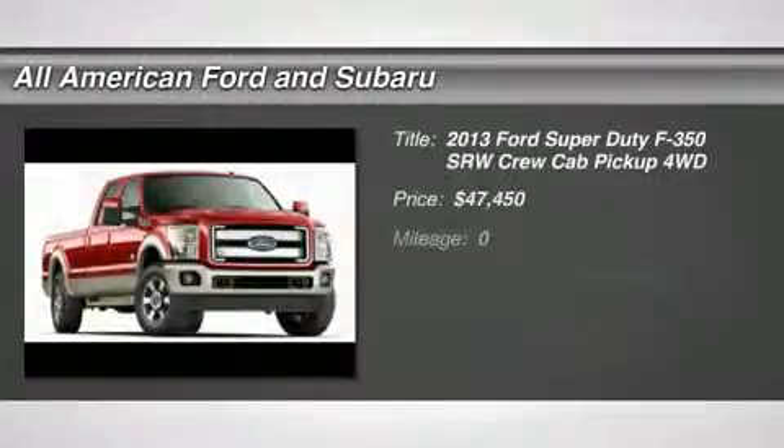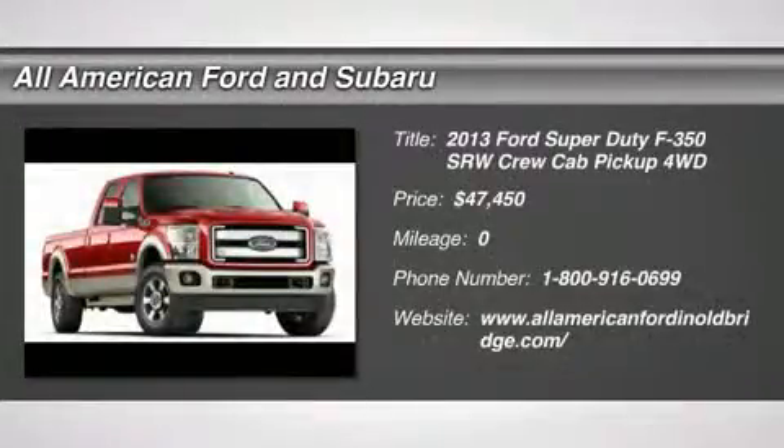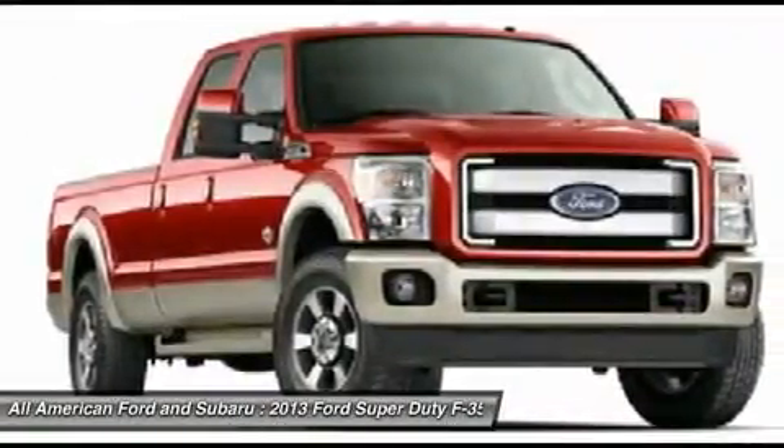The 2013 Ford F-350 Super Duty. Head-to-head fuel efficiency. Head-to-head towing. Head-to-head torque.